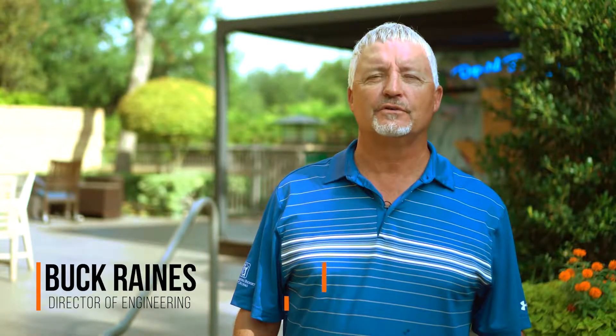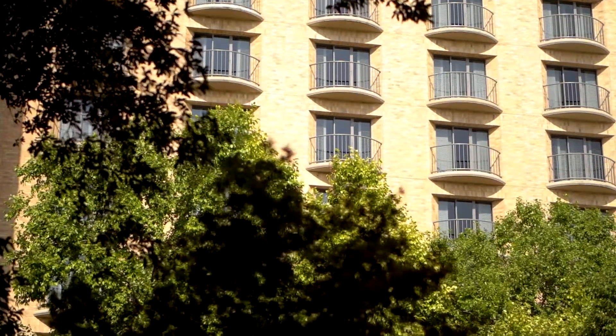Hi, I'm Buck Rains. I'm the director of engineering here at the Four Seasons Resort and Club in Irving, Texas, Las Colinas.